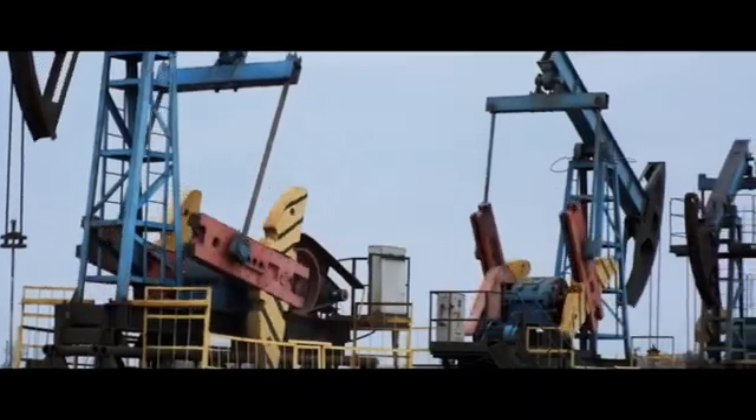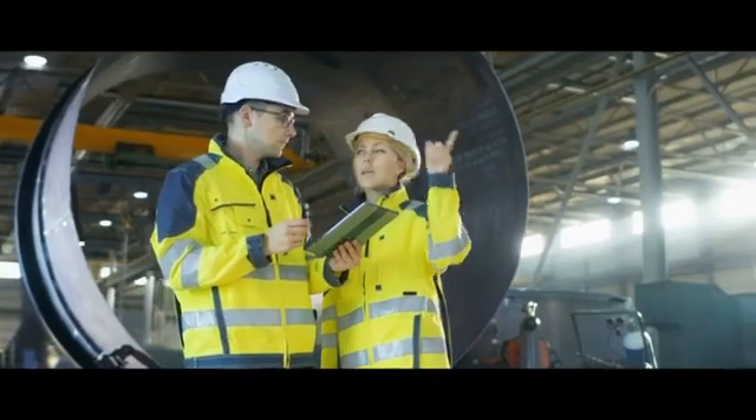We have a pretty diverse product portfolio, and then you've got a pretty dynamic global energy market. And I think that all those variables can be a challenge in how you manage inventory.